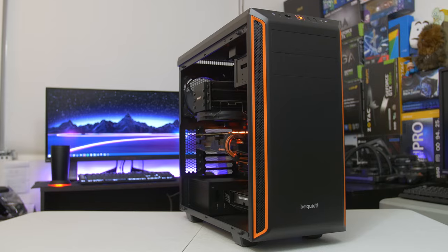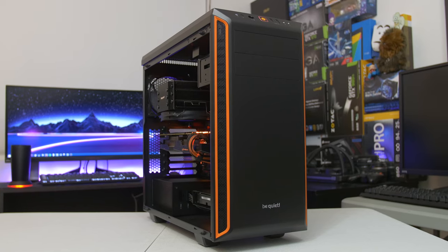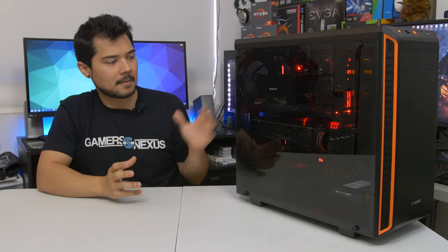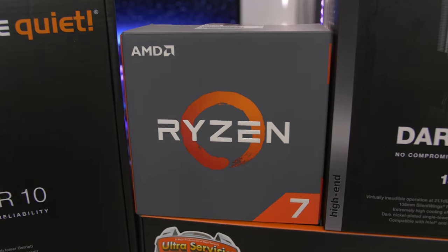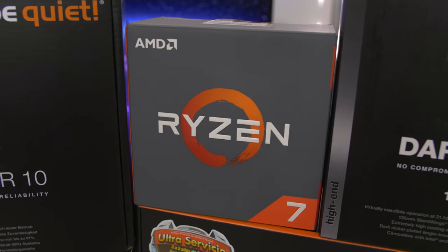We've got some BeQuiet stuff here, rocking the Pure Base 600 ATX chassis. This is the one with the orange accents and the tempered glass side panel. This is a premium case for not terribly much money — it's actually a really good value, but it looks absolutely stunning, especially with the other components we've put in here, including a Ryzen 7 1800X — the 8-core, 16-thread behemoth from AMD.